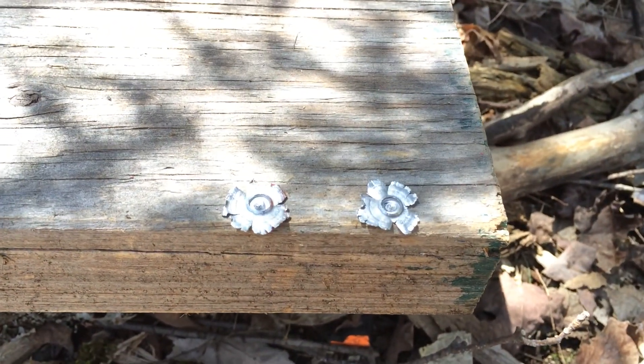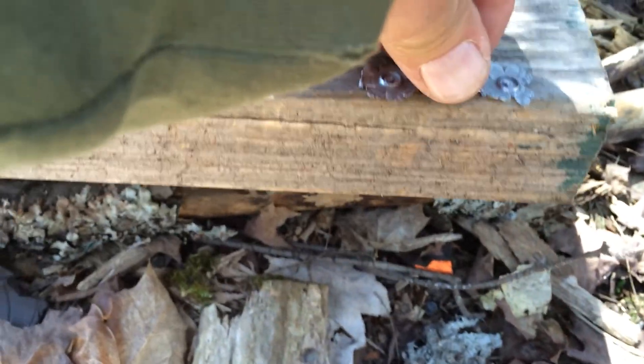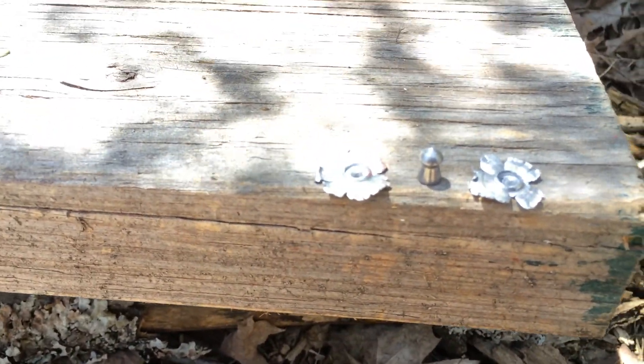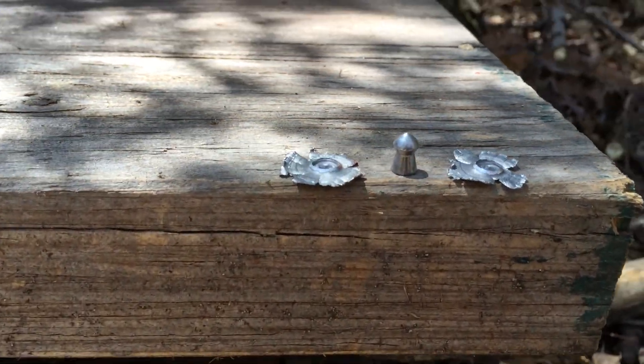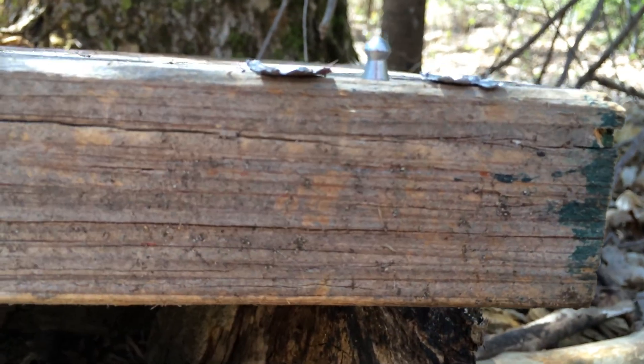Well, I'll show you what it looks like. Unbelievable — at 90 yards it's still got enough energy to flatten like a pancake. That's ludicrous.